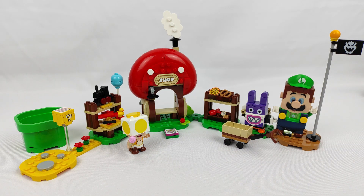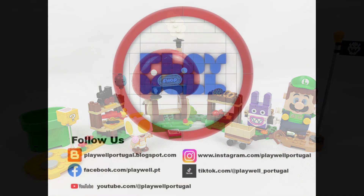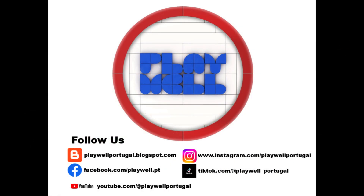You can also see the review I did for the other set of the theme releasing in January: Penguin Family Snow Adventure. Thank you to LEGO for sending the set for review — the opinion on it is my sole responsibility. I hope you enjoyed the review. You can always subscribe to the channel so you don't miss the next content, and also give your suggestions and opinions on Playwell Portugal's social media. Playwell!